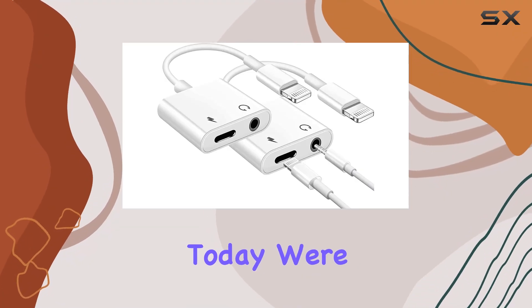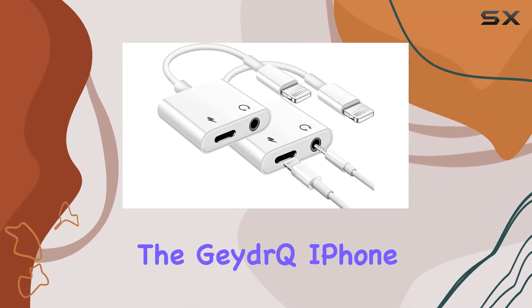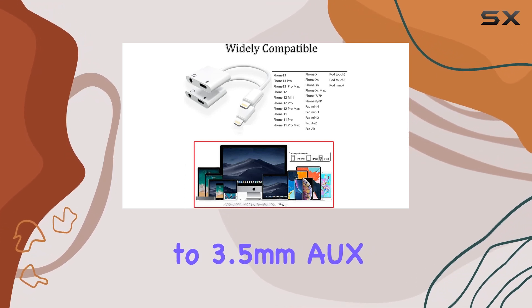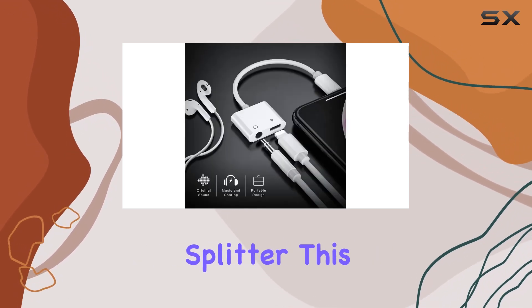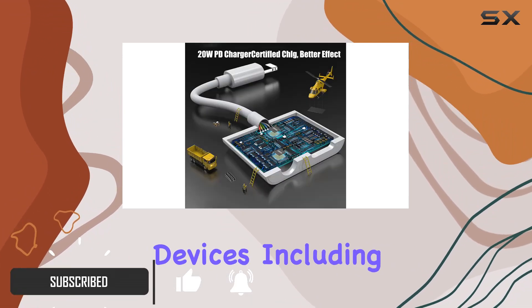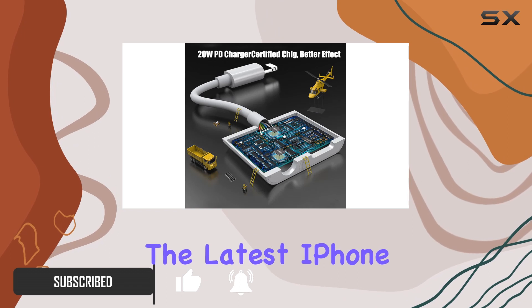Hey everyone, today we're diving into the GateQ iPhone headphone adapter — a two-in-one Lightning to 3.5mm aux audio jack charger splitter. This adapter boasts excellent compatibility with a wide range of Apple devices, including the latest iPhone models and iPads, supporting all iOS systems.